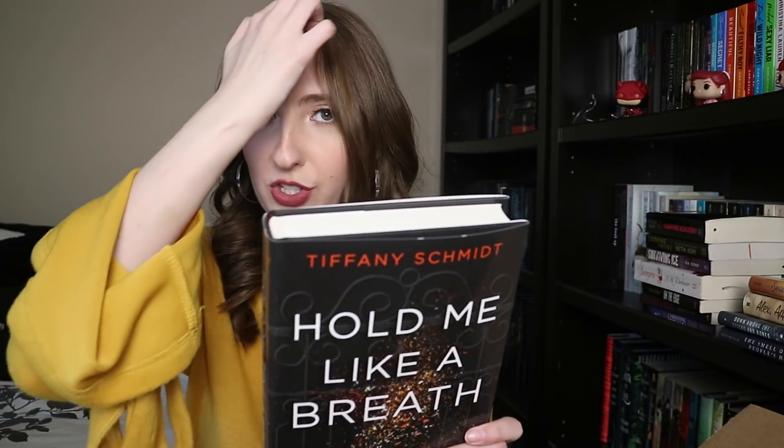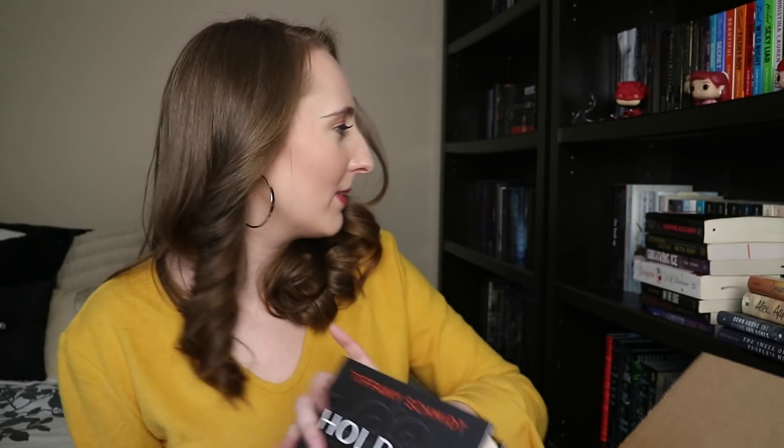We're getting close! Then I have Hold Me Like a Breath by Tiffany Schmidt, I think. It's a young adult crime family story. I've heard mixed things about it, but I feel like I might like it since I'm an easy-to-please reader. I've been eyeing it forever, so I grabbed it.